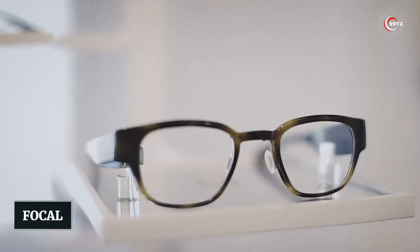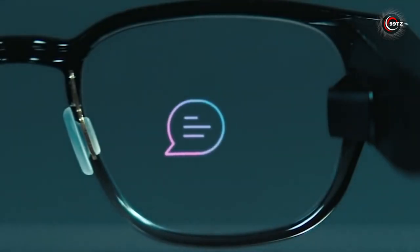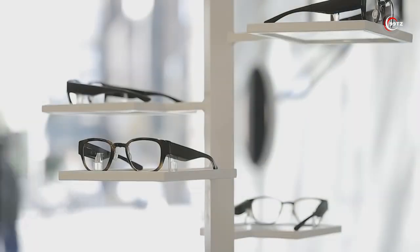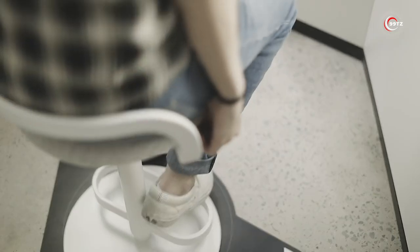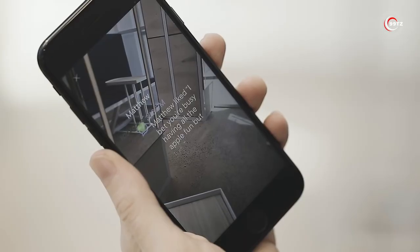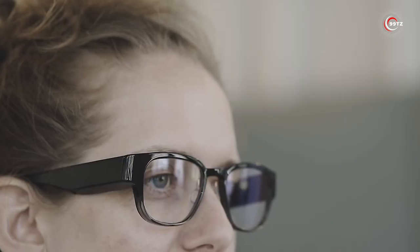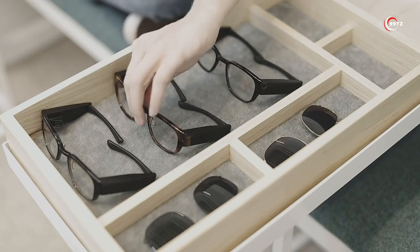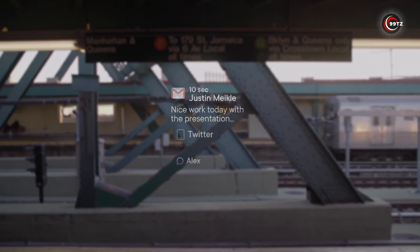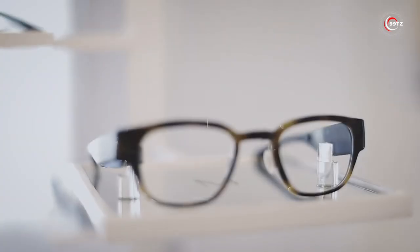Number 10: Focalz. Are you in the market for smart glasses with AR capabilities? Then you might want to consider Focalz, a sleek and discreet device. However, it's important to note that North, the company behind Focalz, has recently announced that they will no longer support the device. This means you won't be able to connect or access your account, and the Focalz app will be removed from app stores. But North will be refunding all Focalz 1.0 buyers automatically. Despite this setback, Focalz are still worth considering for their unique design and AR capabilities.